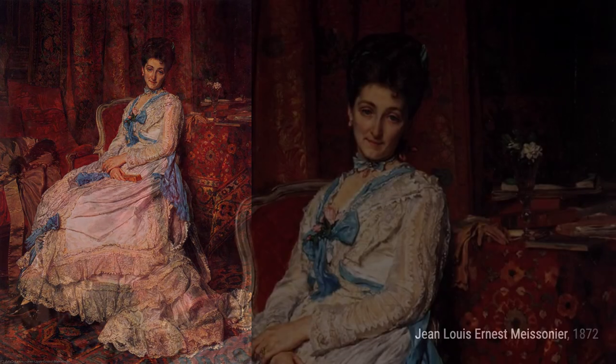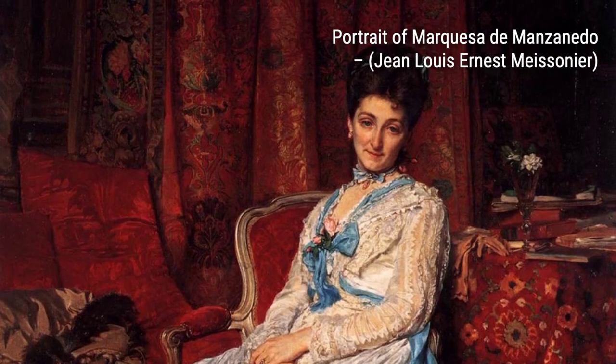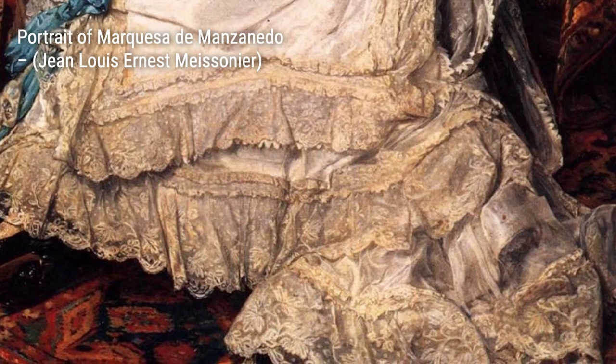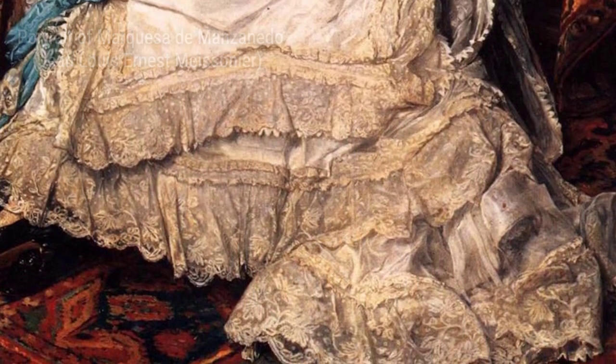Next up, we have Napoleon I, 1814. This piece portrays the iconic French emperor in all his glory, showcasing Meissonier's ability to capture the essence and power of his subjects.